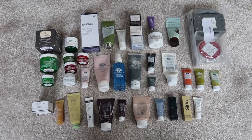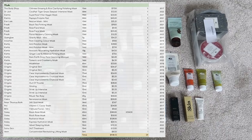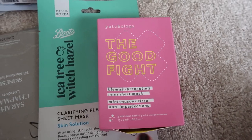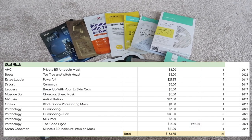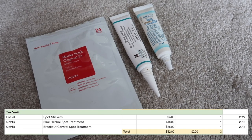For face masks, I have 39 worth $938.10. I have 21 sheet masks — each of these boxes of the Patchology Illuminating and the Patchology The Good Fights have five apiece in them, so it's 21 total — and these are worth $153.75. I have three treatment products worth $52.